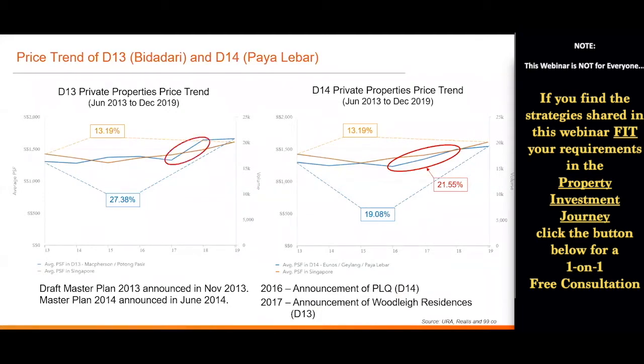To give some background: after the 2016 announcement, in 2017 the residential component of Paya Lebar Quarter — called Park Place Residence — launched Phase 1, followed by Phase 2 in 2018. Likewise for D13 where Bidadari is, after the new plot announcement, there were two new launches: Park Colonial just before the cooling measures in 2018, then another called The Tre Ver, followed by Woodleigh Residence. When there are news announcements and new launches, you see prices go up quite significantly.